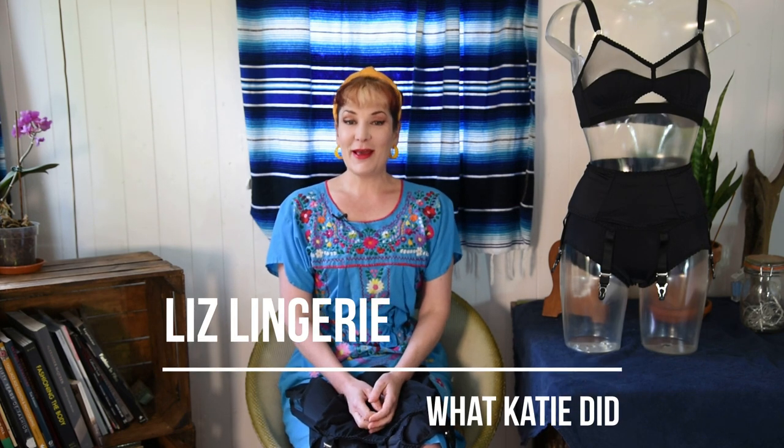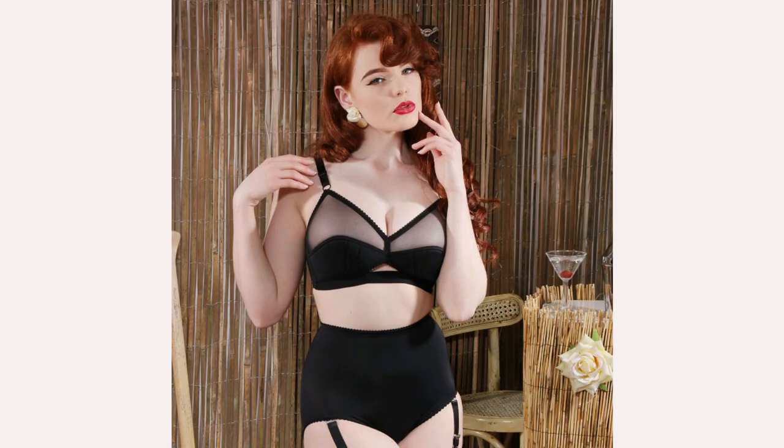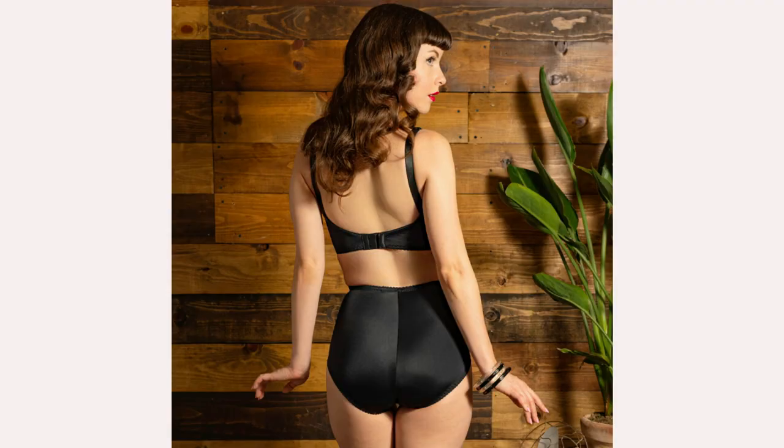Hi, I'm Katie from What Katie Did and welcome back. Today I'm going to tell you about our Liz range. Our Liz range, as well as a few other ranges, are made in Nottingham in the UK.